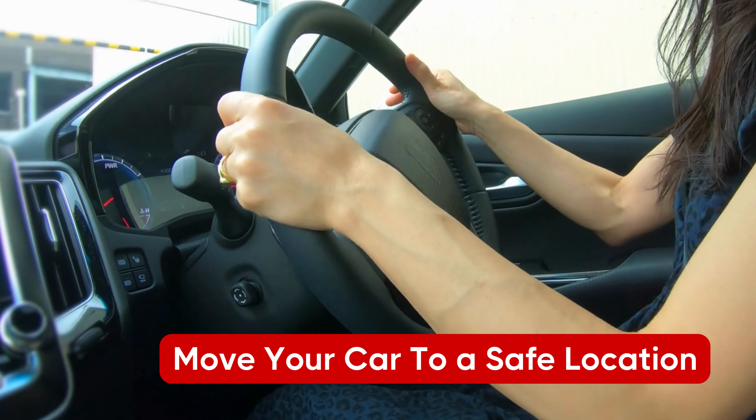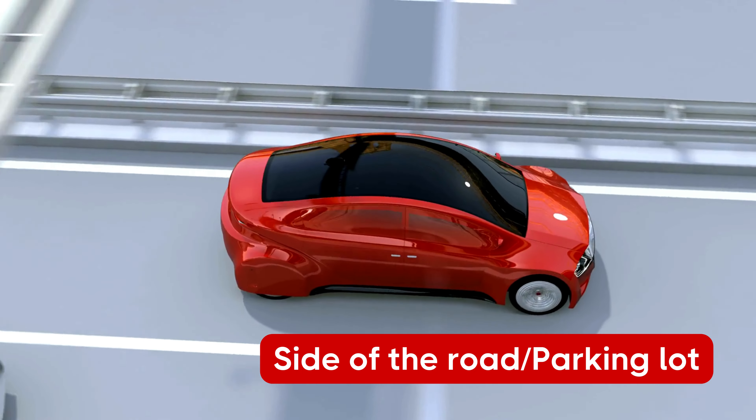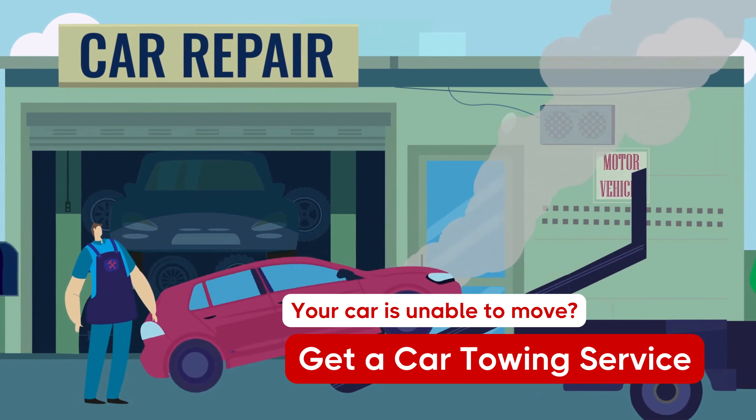Step 6: If it's a minor accident, move your vehicle to a safer location, like the side of the road or a parking lot. If your vehicle is unable to move, contact your insurance provider to recommend an authorized car towing service.